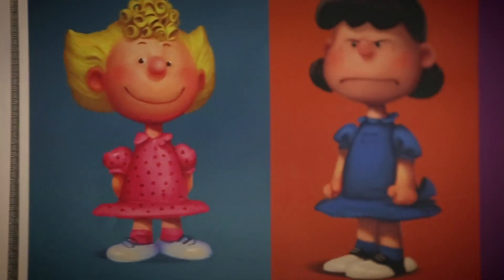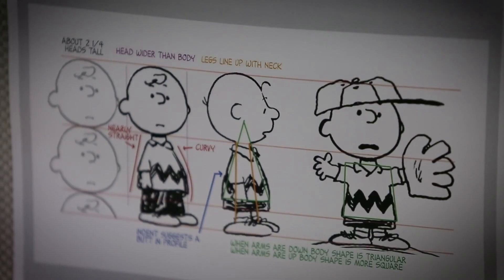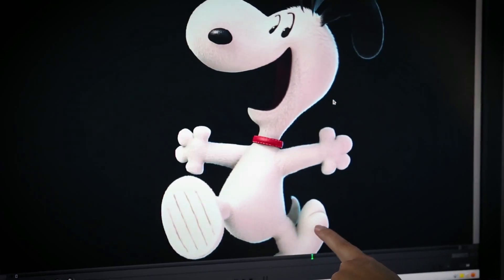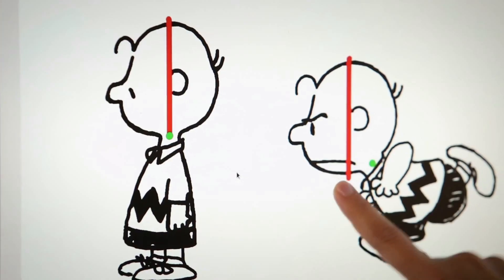Since the Peanuts world is so unique, it was really key to put together all this information in one place for other people to pull from. There were things that you could do and there were very definitely things that you could not do when you animate these characters, so that you would look at them and say, 'Ah, that's Peanuts.'